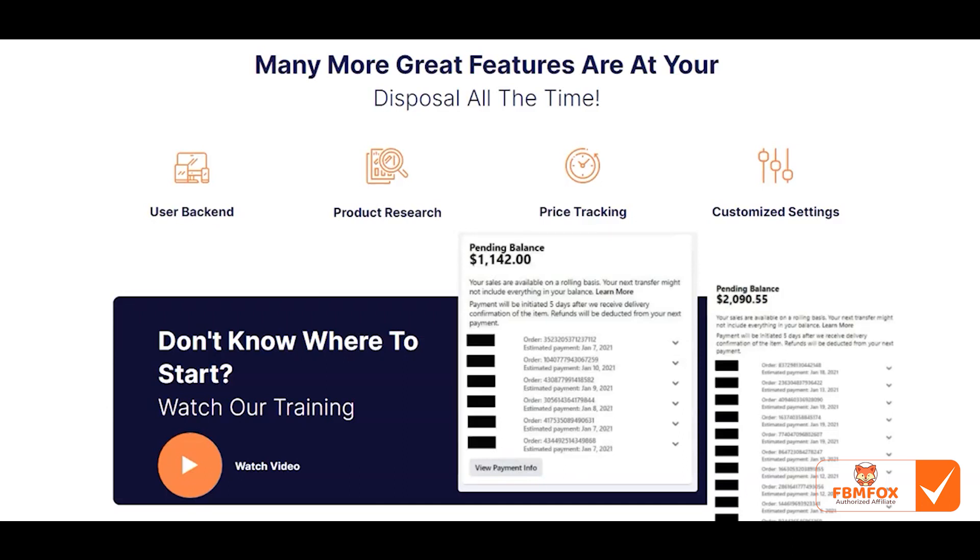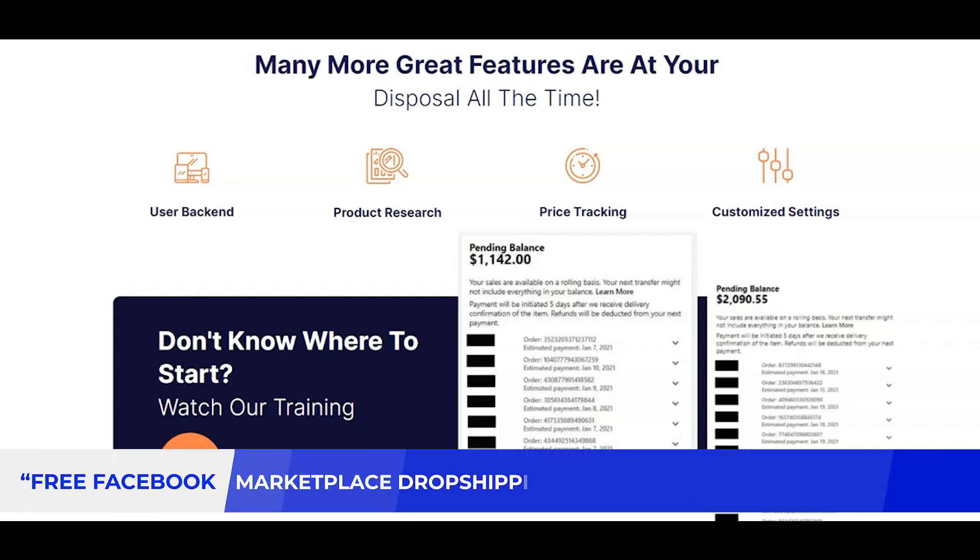Number two, we have all these features. The number one thing is the user backend — you can see all your listings, save sellers you want to get products from in the future, edit your listings, edit your pricing, and all of that good stuff. Along with that, you can do product research on the Chrome extension.